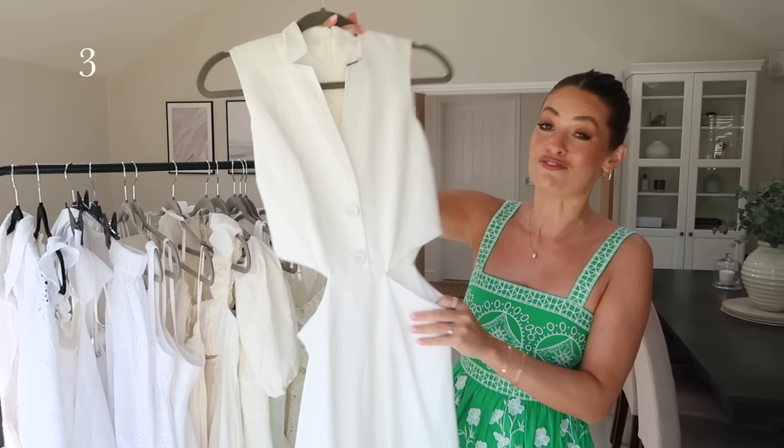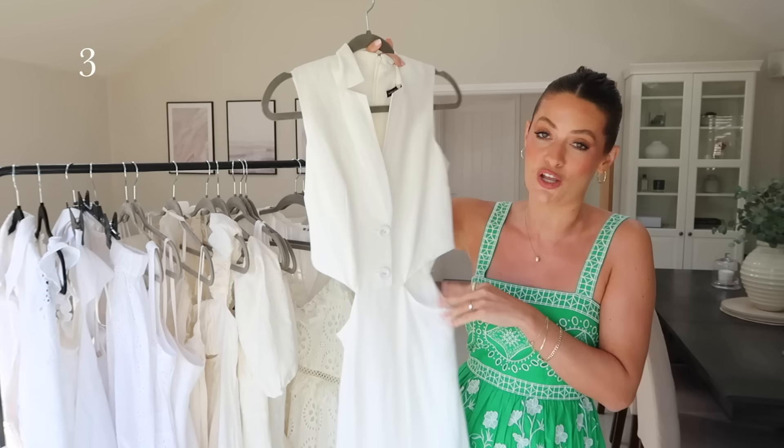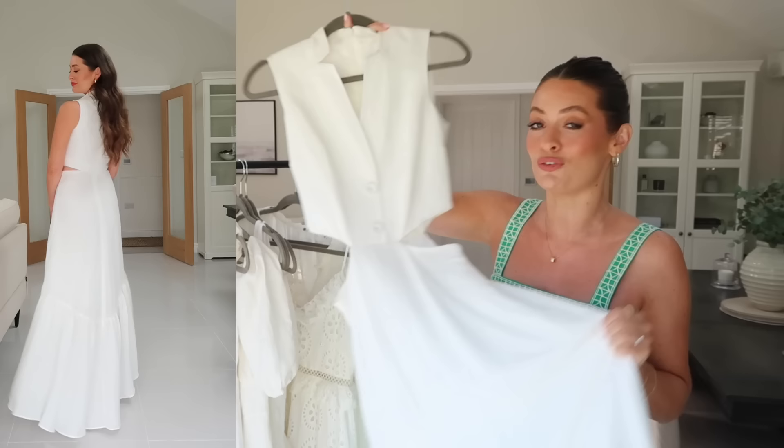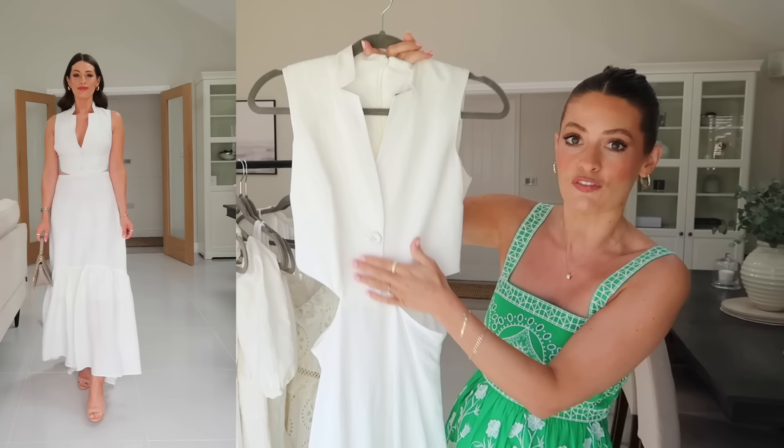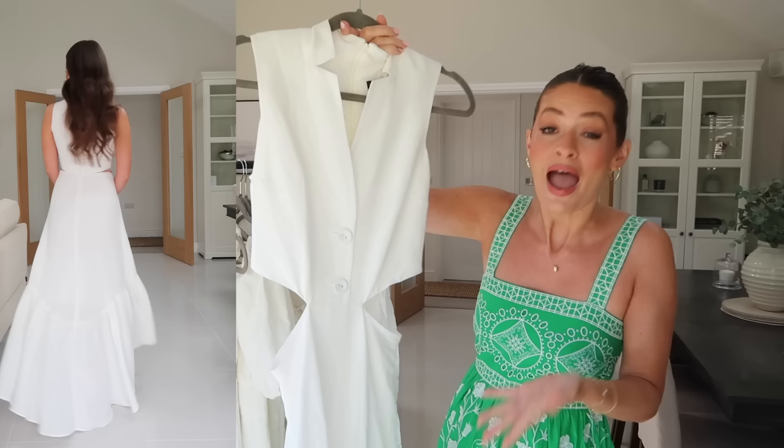Next up is a dress that I've shown you in a previous video, but I had to include it because it is just stunning. I feel like this on the hanger doesn't do it justice — it looks so much better on. It is beautiful. It's 50% linen and 50% viscose and it's got a very elegant feel to it. I love this neckline, the button detail, and the cut-out detail at the side. I think this is perfect as occasion wear, and it just dips up slightly higher at the front and a little bit longer at the back — a really beautiful, flattering shape.